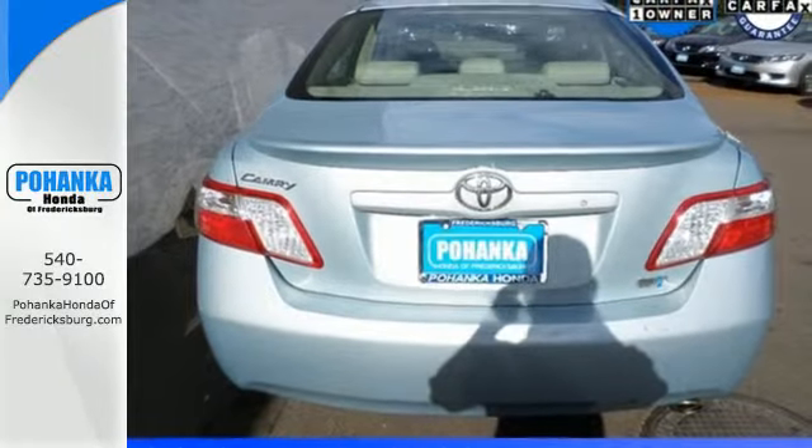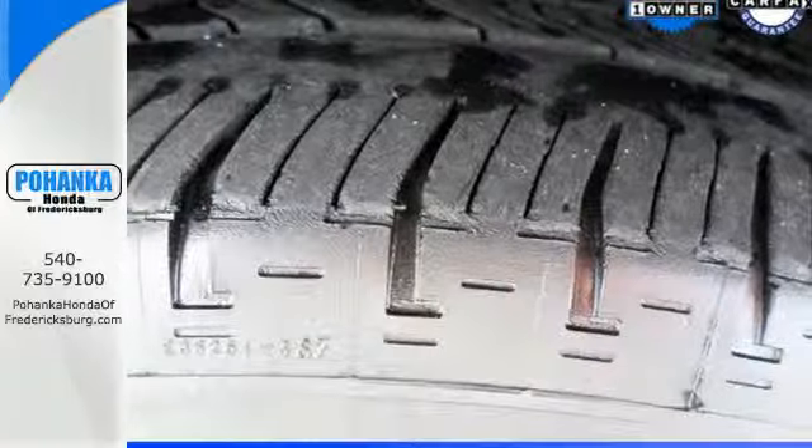The Camry Hybrid represents the pinnacle of technology, performance, style, and safety.